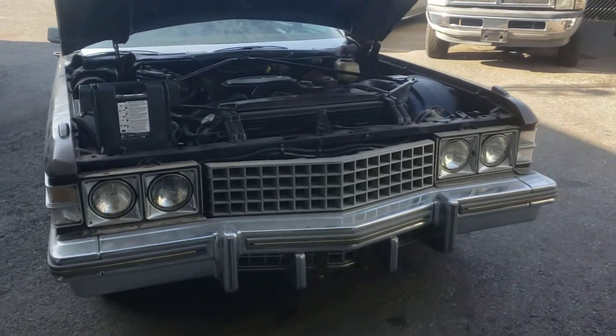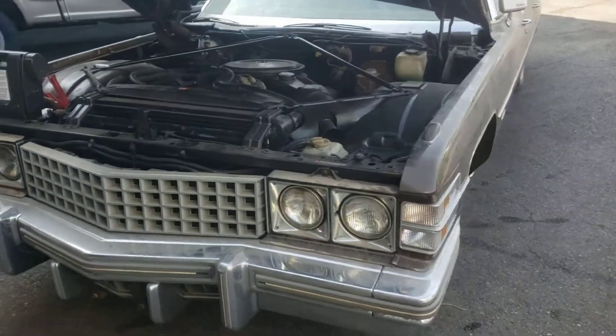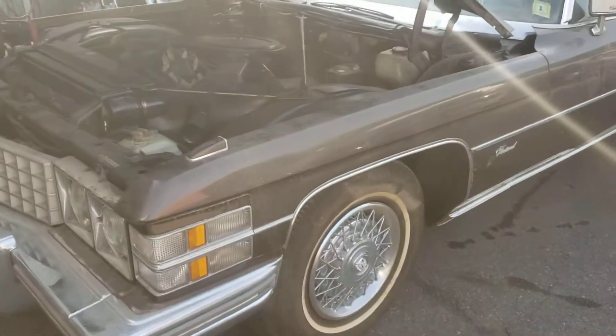1974 Cadillac Fleetwood — this is running after 16 years in storage. 16 years!